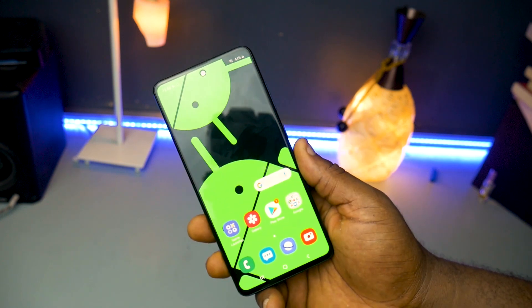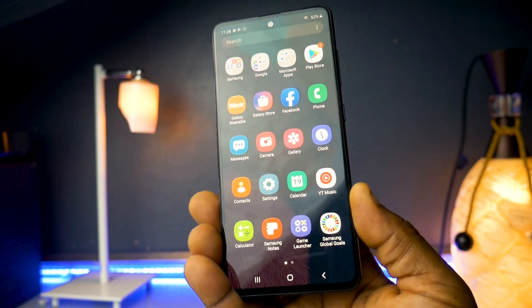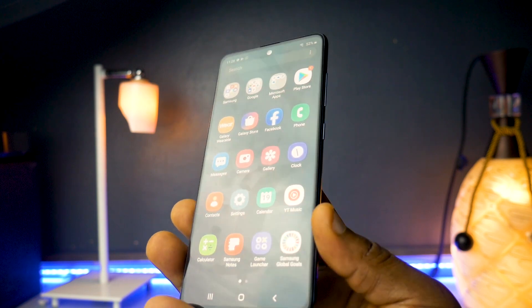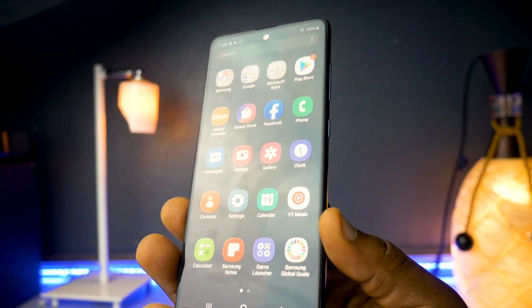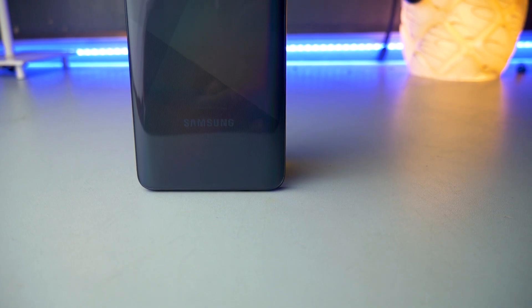This year's Galaxy A51 is powered by the Samsung Exynos 9611, which Samsung says is faster than the Exynos 9610 that ran on the Galaxy A50 from last year. It still runs on the Mali G72 graphics card — the same as last year's A50. I've been playing games with it and haven't noticed any spectacular difference in gaming performance.